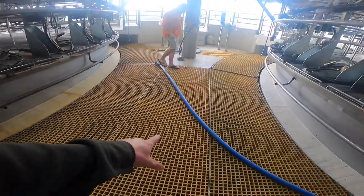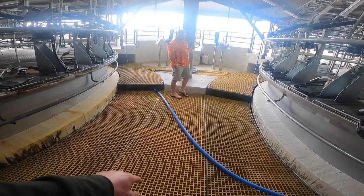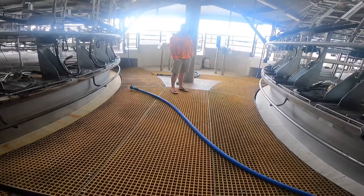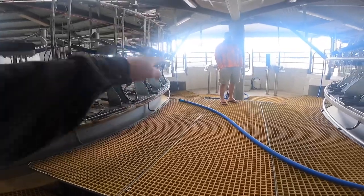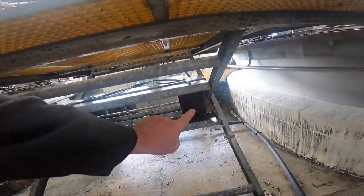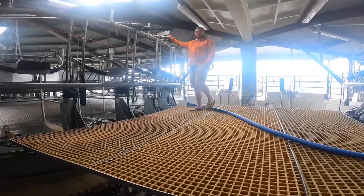This platform is used for AI — artificial insemination — during mating time. You can raise or lower it to suit whoever's doing AI. There's an airbag there — see that? You can go above or below the platform, for example when you're fixing something.